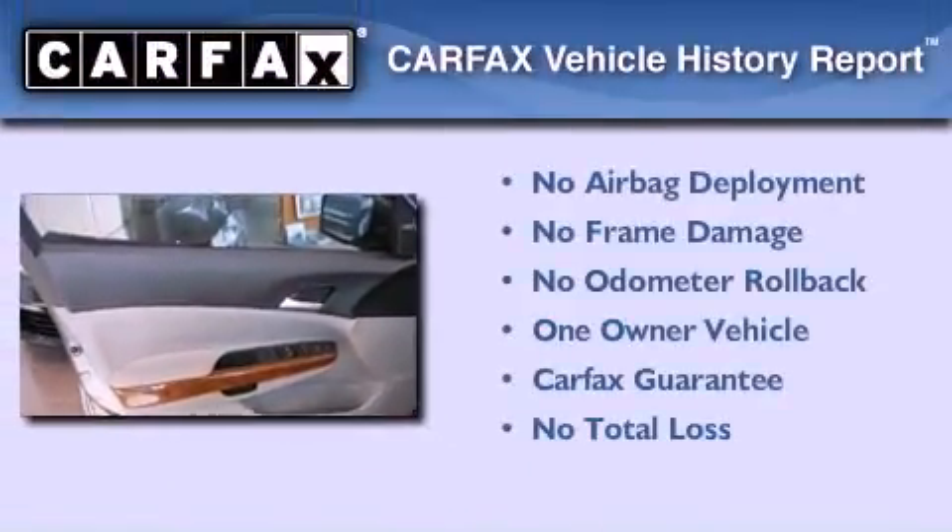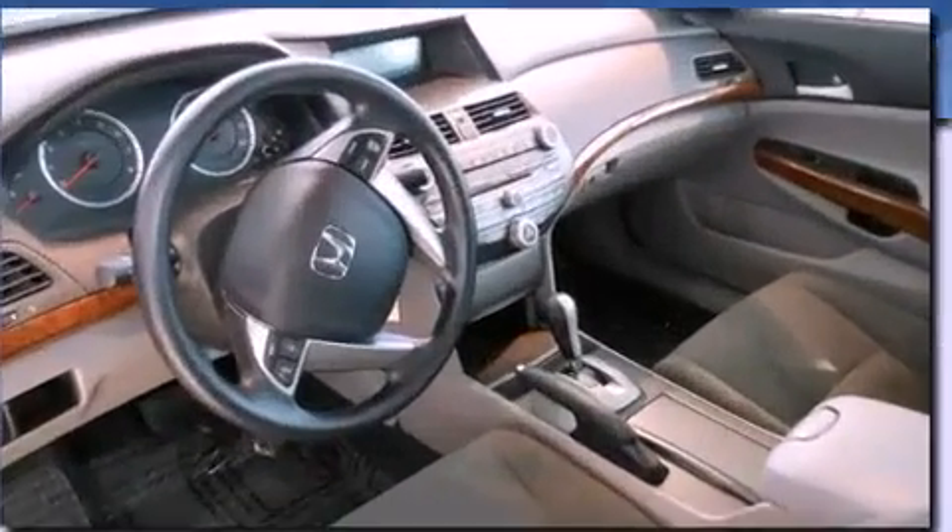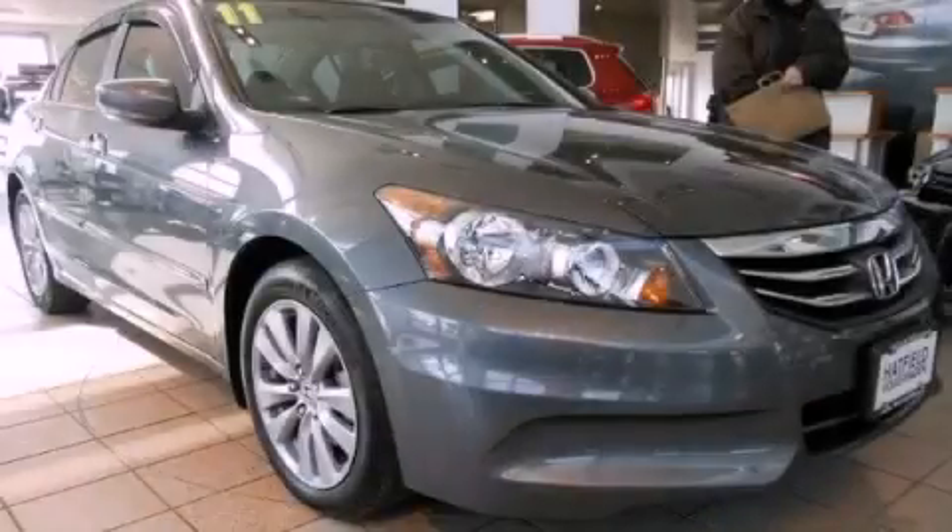This Honda has had only one owner, and it qualifies for the Carfax buy-back guarantee. This vehicle won't last long at this price — call and arrange a test drive now.